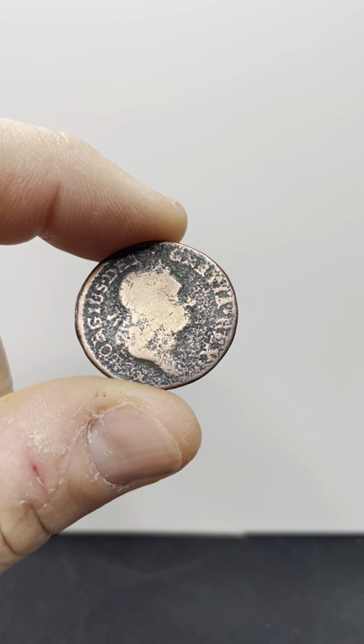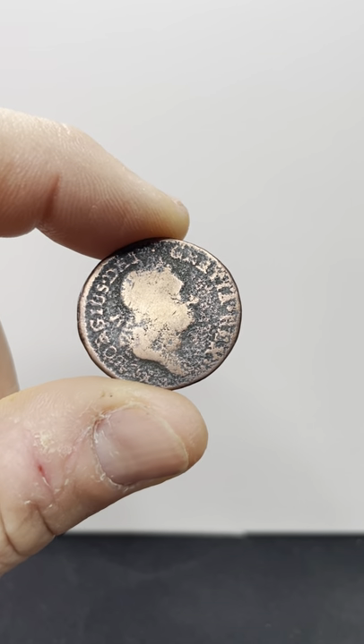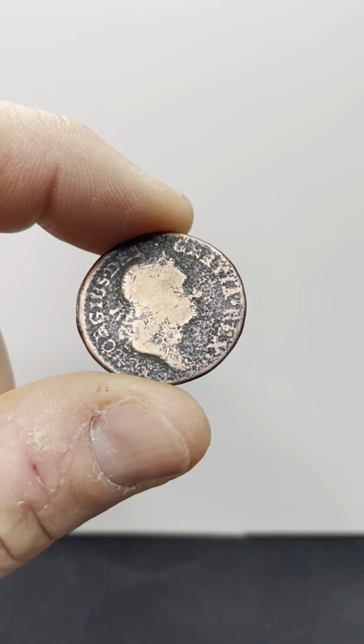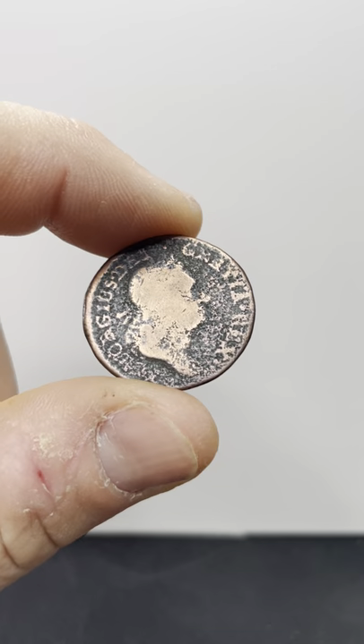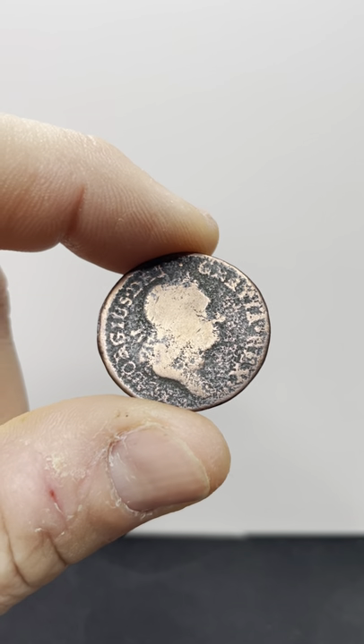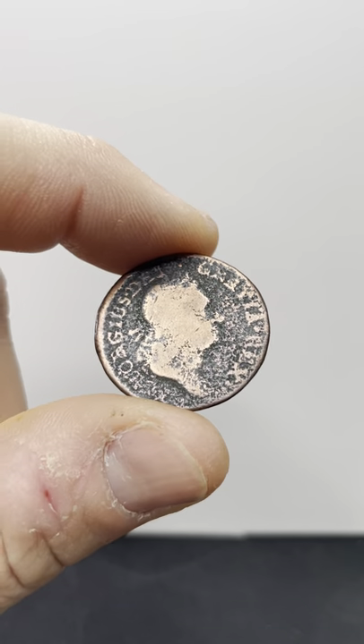Hey guys, it's Matt with Jinx Brothers. We've got another WorldCoin short, and this is actually not a WorldCoin. This is a pre-federal coin from the United States. It's a 1723 Firth. It's a Hibernia del Grada.